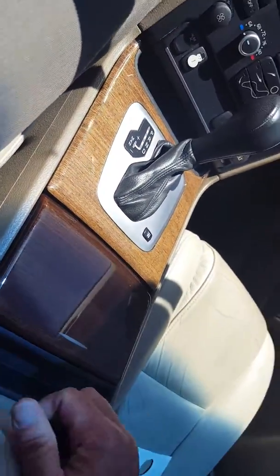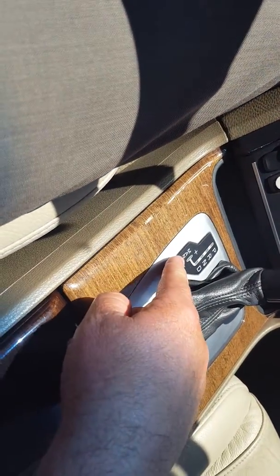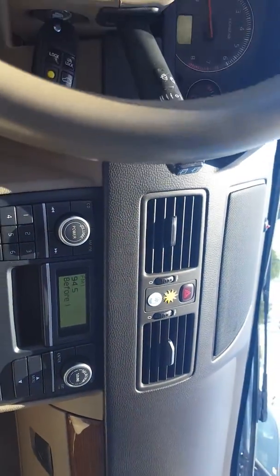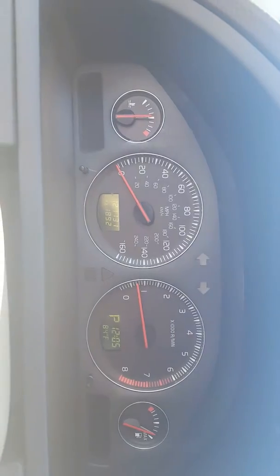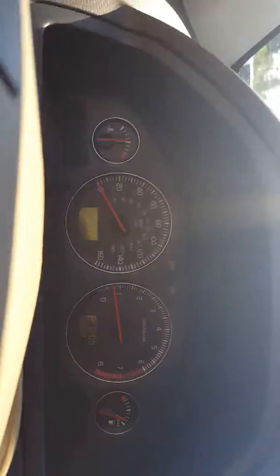Cup holders and a junk drawer. You've got the manual overrides — it's an automatic with a manual. Sunroof of course. There's the layout of the dash. 121,000 miles on it.